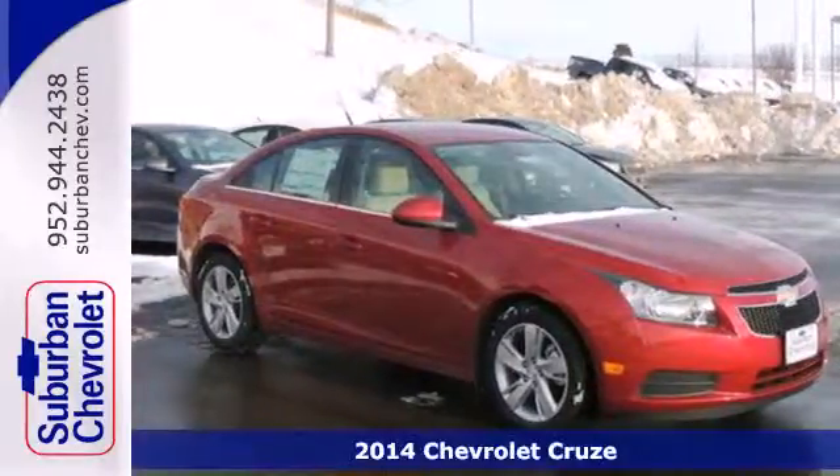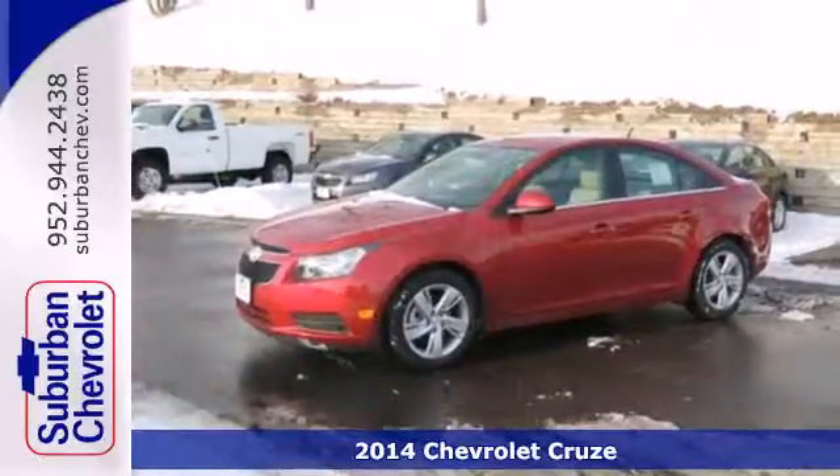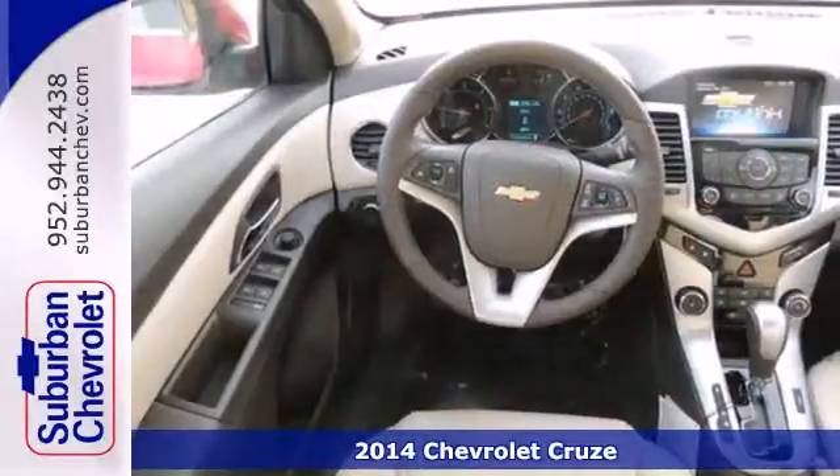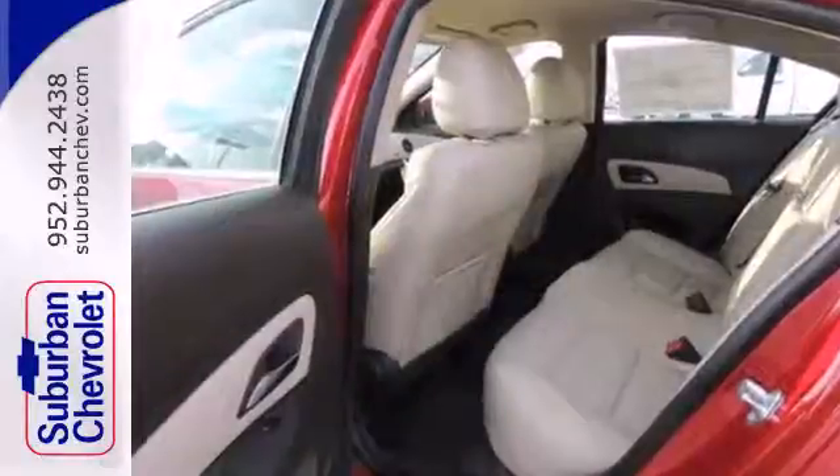Here's a 2014 Chevrolet Cruze Diesel. This car gives you just about everything you could possibly need. It's fuel efficient with a roomy interior and offers a responsive driving experience. How could it get any better?